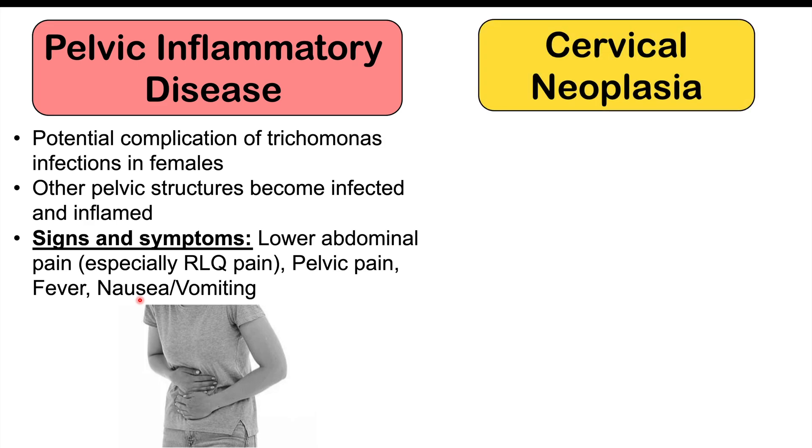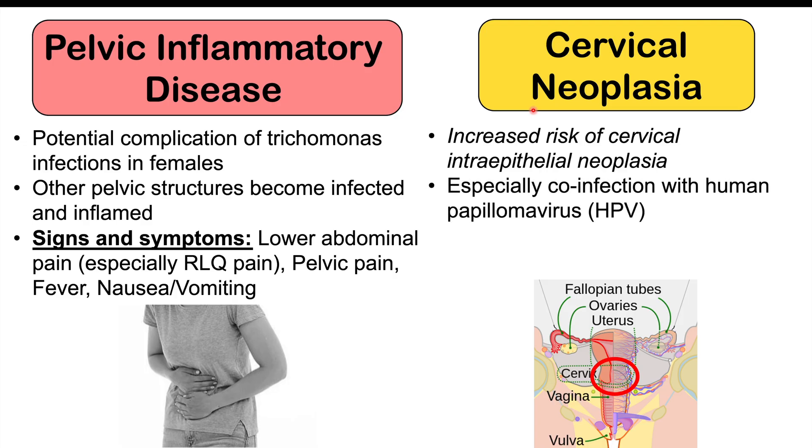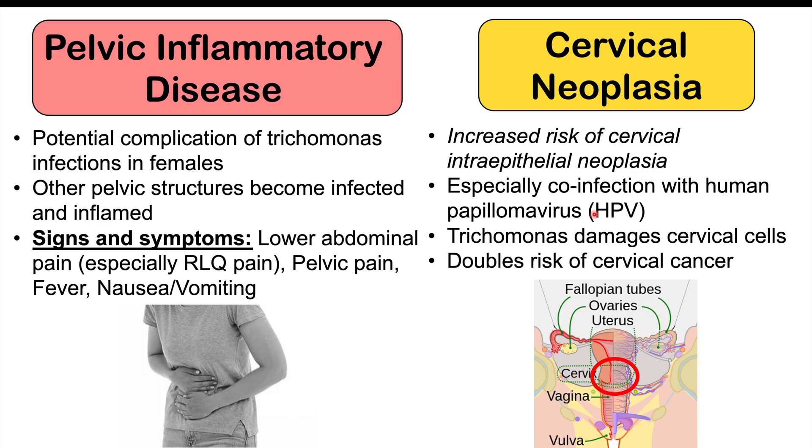Another potential complication in biological females is cervical neoplasia. There is an increased risk of cervical intraepithelial neoplasia or cervical cancer in patients who have trichomonas, especially with co-infections with human papillomavirus or HPV, particularly high-risk HPVs like HPV-16 and HPV-18. Trichomonas is itself an independent risk factor for cervical cancer, as it damages cervical cells and has been found to double the risk of cervical cancer.